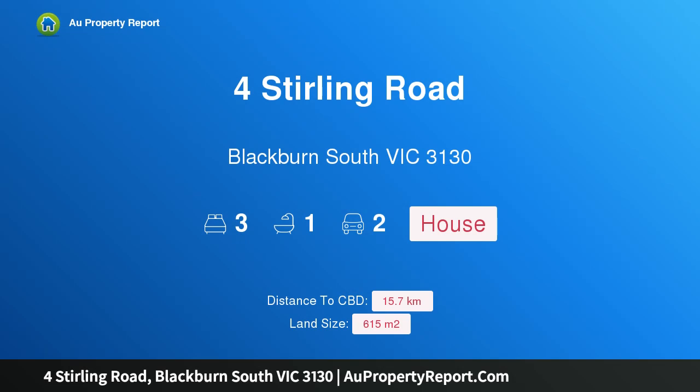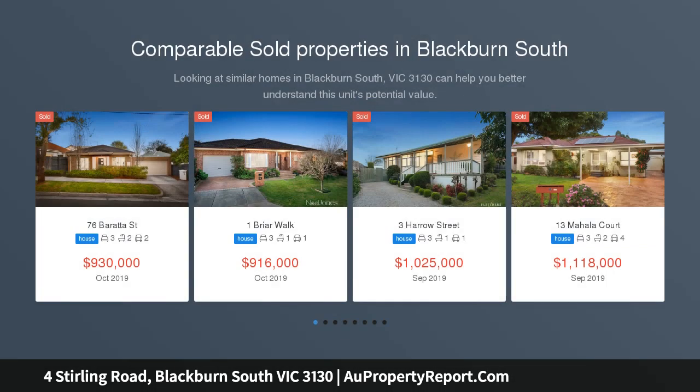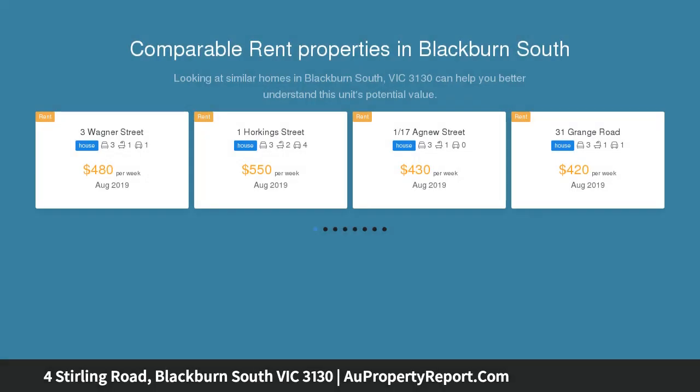I am glad to introduce this property at Sterling Road, Blackburn South, Victoria 3130, in the HHS zone. Set in a tranquil leafy street surrounded by parklands, trails, and both new and long-established homes, this is a brick family treasure.